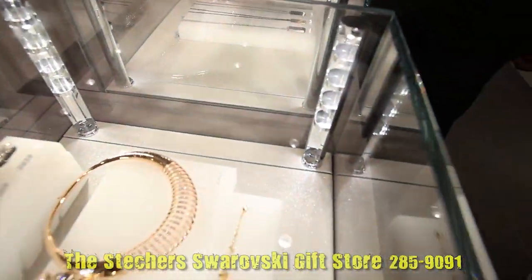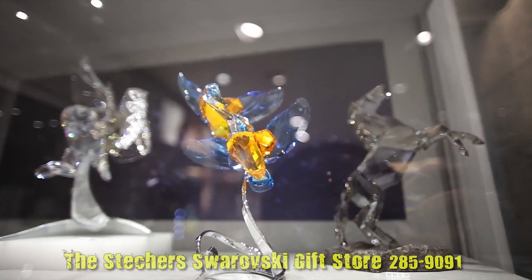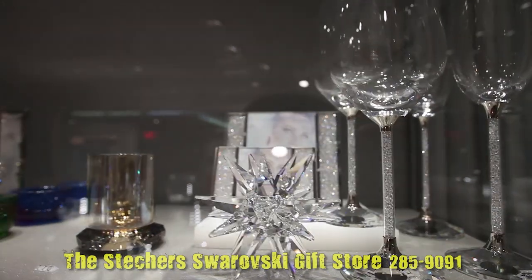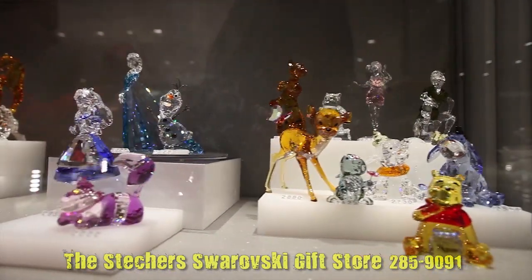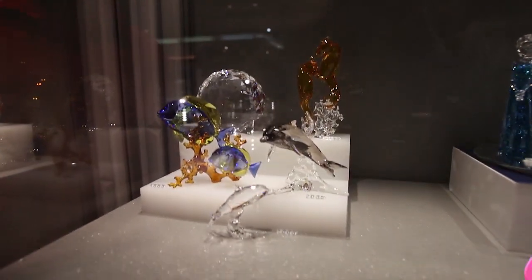And then we have the female section here in rose gold, yellow gold, different cuts, different sizes. I love these pieces. You can see we have the figurines here — the horses, the birds, different animals, different colors, different cuts. We have the home decor pieces: your vases, your champagne glasses, your wine glasses, all the Disney characters, candies and colors, the lotus flower, the swans. Decorate your home.